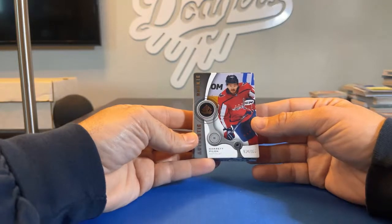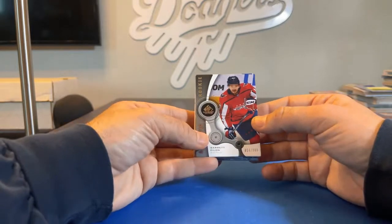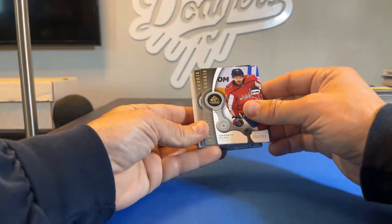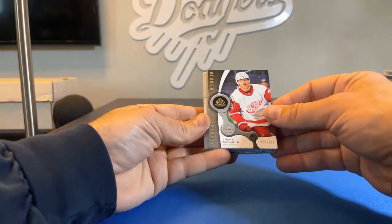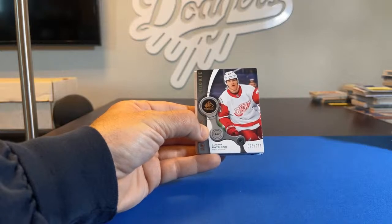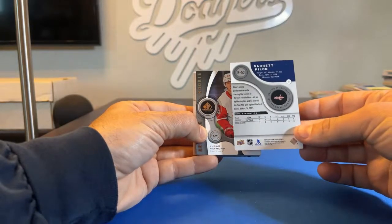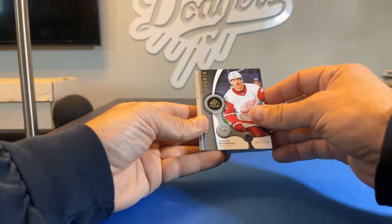So this is our low serial number card so far — 999 is the number to beat. And now we have a second one: Lucas Raymond, authentic rookie for the Detroit Red Wings, going to Red Wing 40, numbered 25 out of 999. I'll show you what the backs look like on the first one — the Garrett Pilon — I'm using it kind of as a cover card.